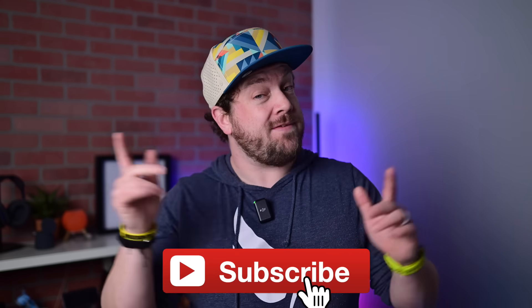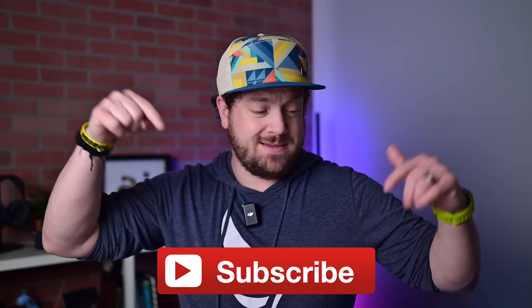Before I get into all this, if you want to keep up to date with the latest Apple news and reviews, hit that subscribe button.